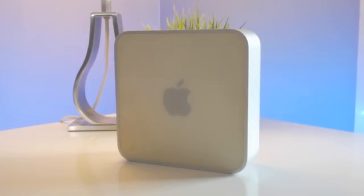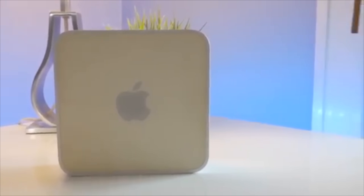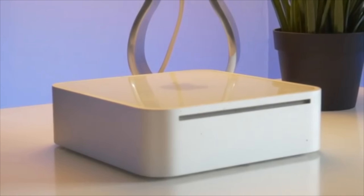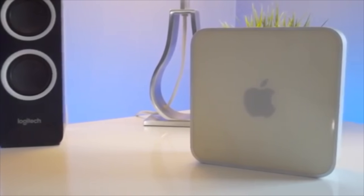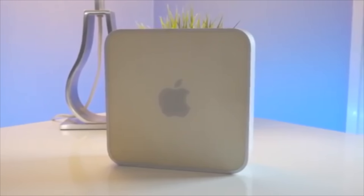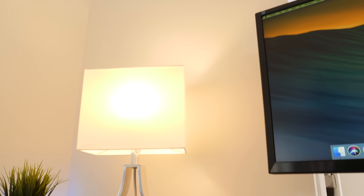This Mac Mini, however, has a Radeon 6630M with 256MB of dedicated GDDR5 VRAM. Quick clarification: for this video, I'm talking about modern Macs after the Intel transition. The original Mac Mini had a PowerPC processor and ATI dedicated graphics, but seeing as that machine is almost 14 years old, is long outdated, and isn't even 64-bit, we're going to set that aside and focus on modern Mac Minis.